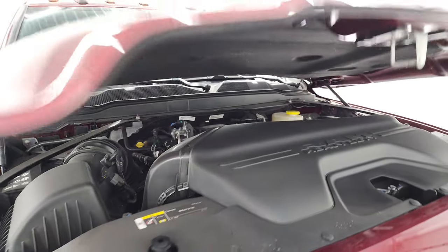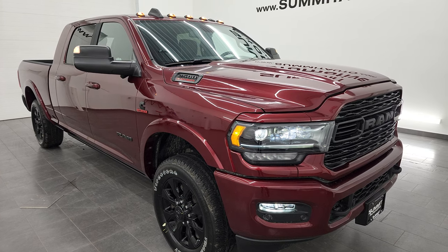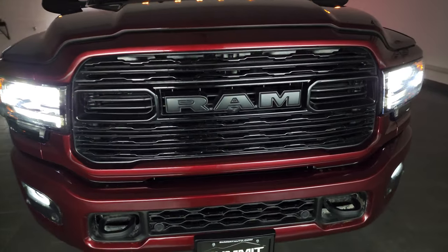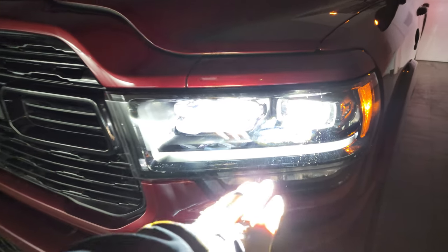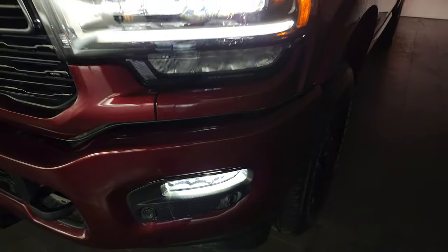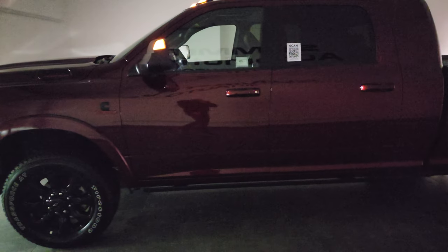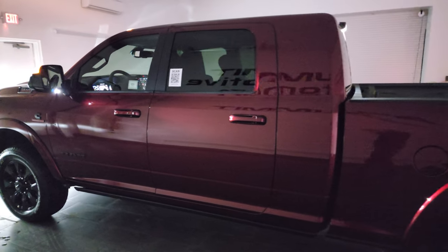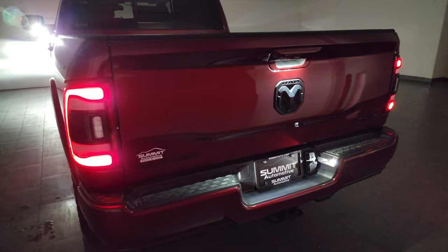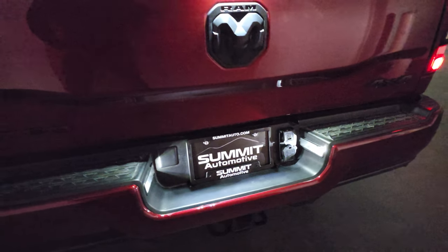We're going to turn off all the lights in the picture studio so you can see just how nice and bright all the lights are on the truck. You can see the LED running lights down here, the actual headlights, and the fog lights. Even the cab lights are LEDs. The side lights on the mirrors are on, as well as the lights in the bed. The taillights look really good, and the RAM logo is all lit up, as is the license plate with LEDs.